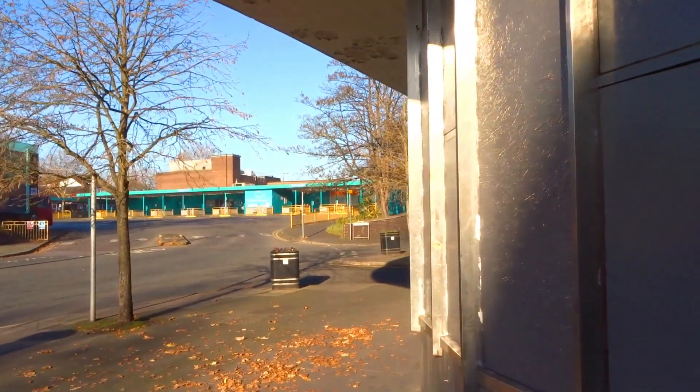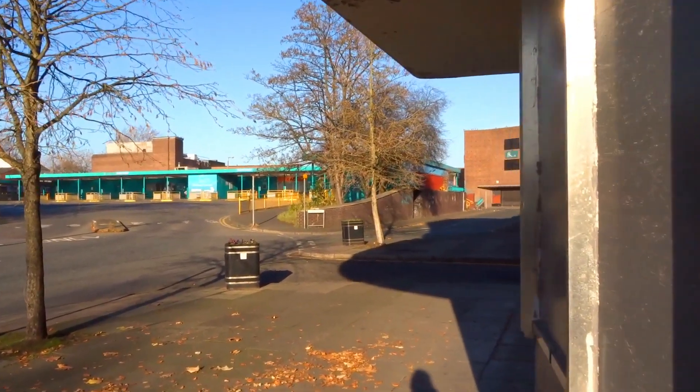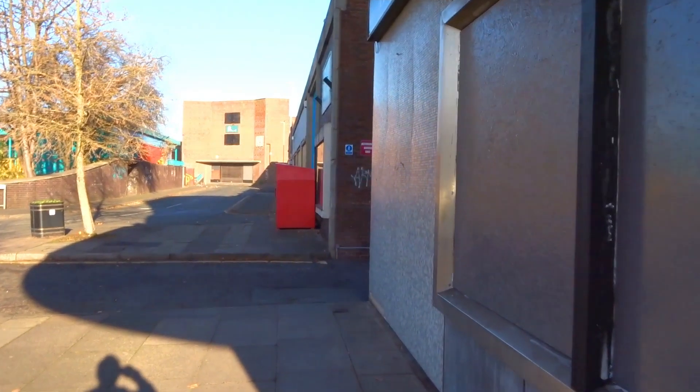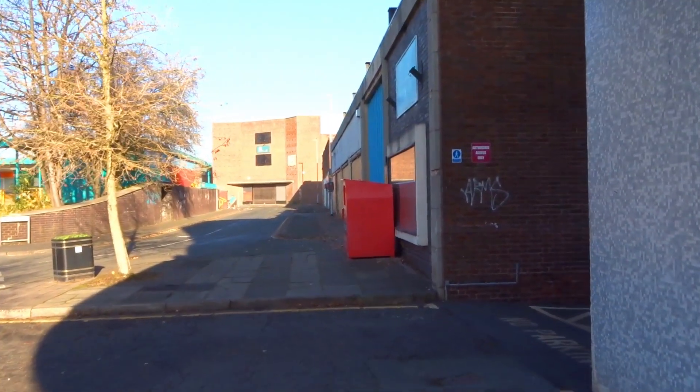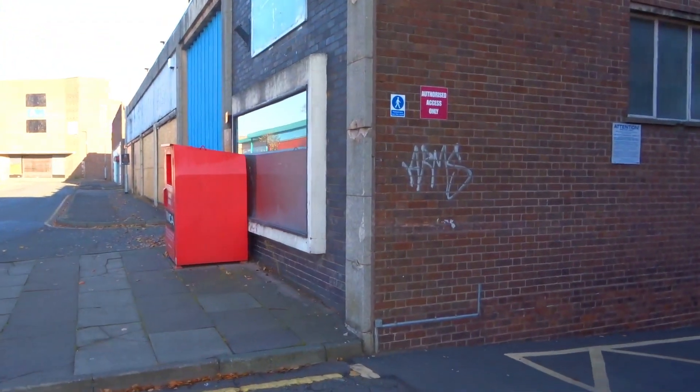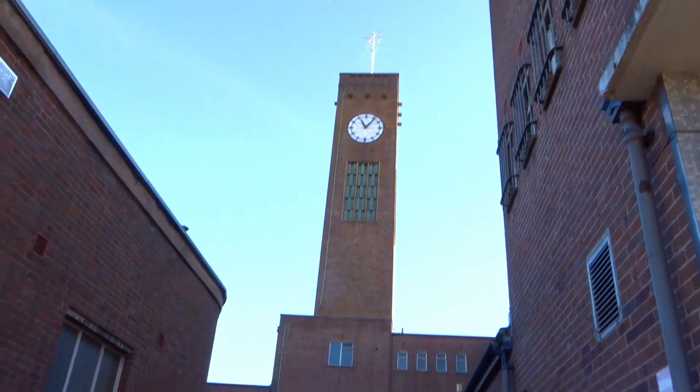And that opens out into the bus station which is sadly lacking. Back of the shops — back of British Home Stores it was. Again a view of Big Bill.